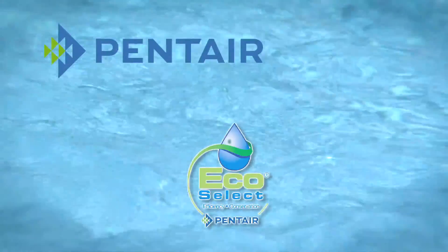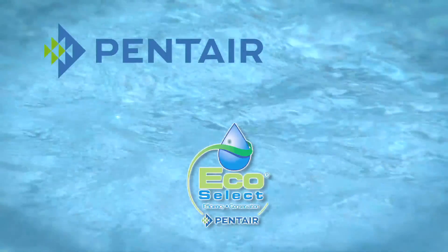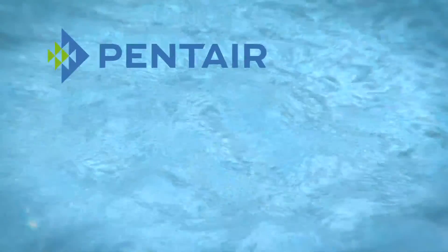So ask your pool professional about our complete portfolio of money-saving, environmentally-friendly products, for the ultimate pool experience. Pentair.